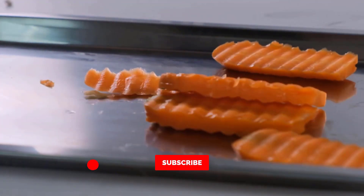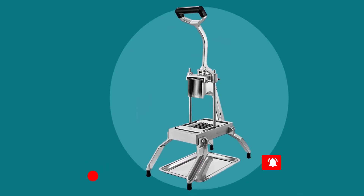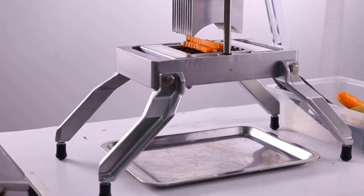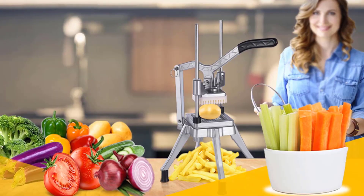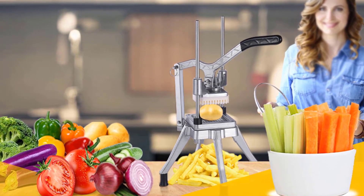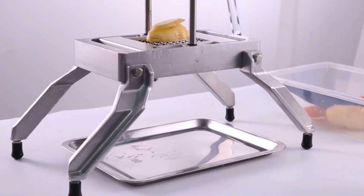The upgraded long arm handle adopts human engineering design with rubber wrap, allowing effortless operation. This commercial vegetable chopper comes with a non-slip suction cup rubber base, more stable than ordinary rubber feet, with four spare rubber suction cup feet included. The blade assembly and push block come apart easily for easy cleaning and maintenance.